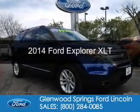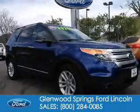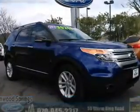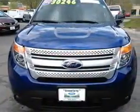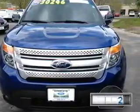This is a certified pre-owned 2014 Ford Explorer. It's powered by four-wheel drive, a 3.5 liter six-cylinder engine, and a six-speed automatic transmission.